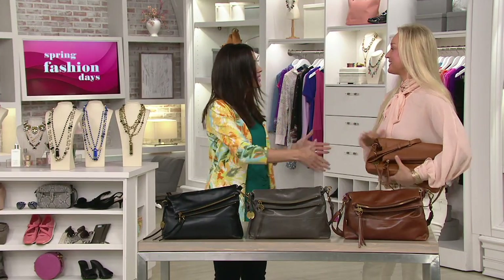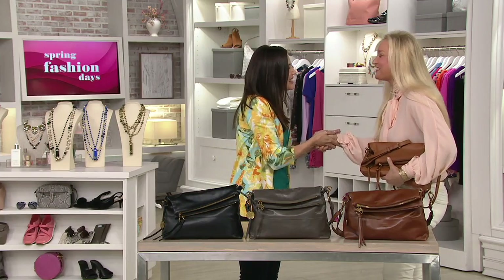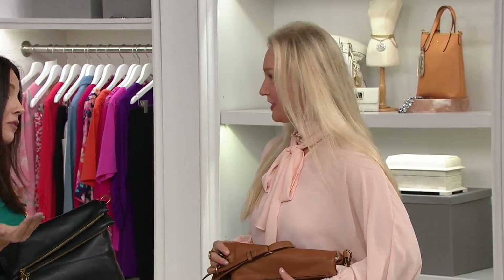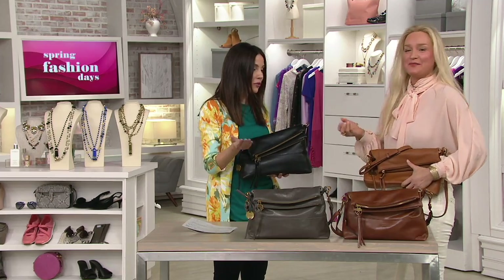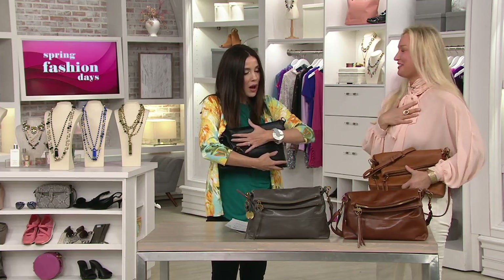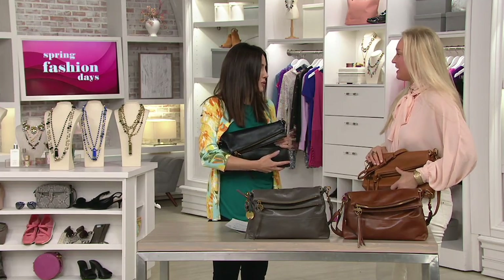Catherine Lantuck Rizzo is here from Margo New York. It's so great to see you — I'm going to hug you. Welcome to QVC, I'm so happy that you're here. For anyone who's never experienced this brand — and I know there are big fans watching right now — you do have a dedicated customer base that loves these quality bags. What makes your bag so unique?